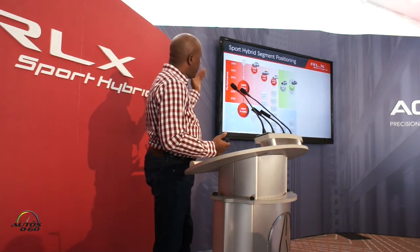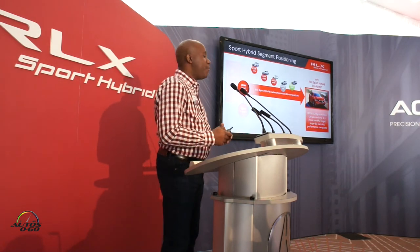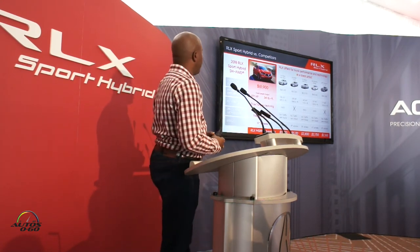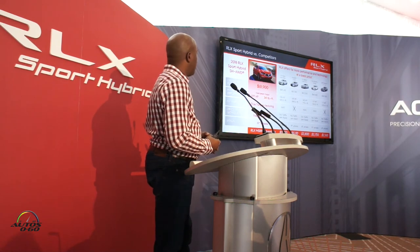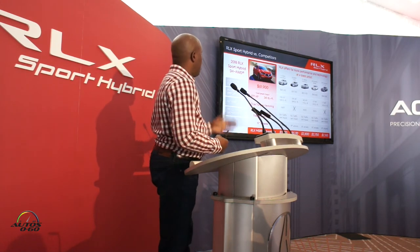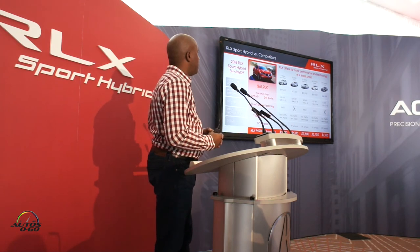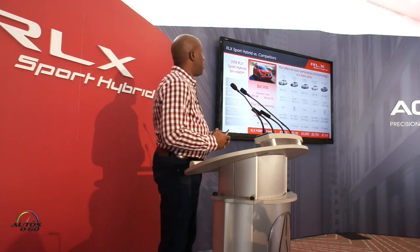By bringing down the price, we've really improved the value proposition and we're offering way more than any of the competitors. At our starting price — really our only price since all features are included — we outclass the competitors in performance, as shown by our horsepower and torque numbers. We are the only ones offering true torque vectoring, specifically electric torque vectoring, in this segment. We're also the only ones making our suite of safety technologies standard, and no other competitor offers traffic jam assist in this segment, with a clear overall price advantage.